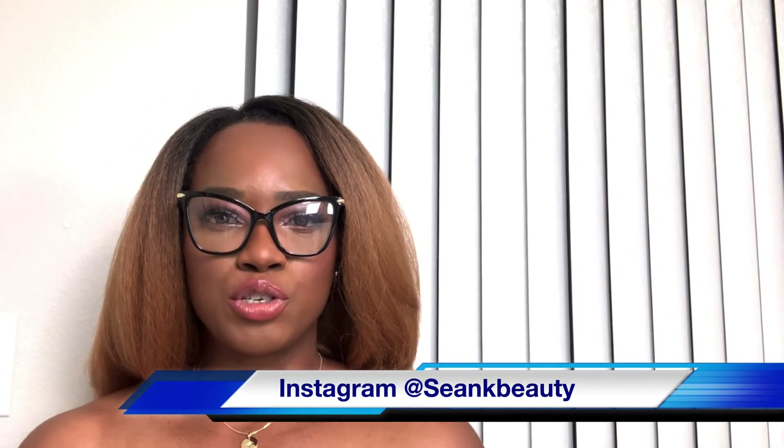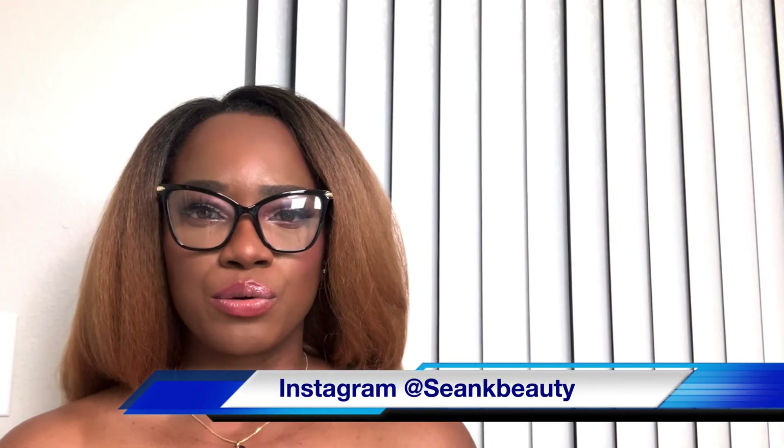Hello everyone, welcome to my channel. It's Sean from Sean K Beauty. Welcome to another episode of the Truth Skin Care series.